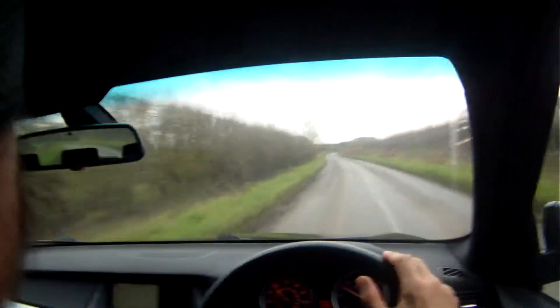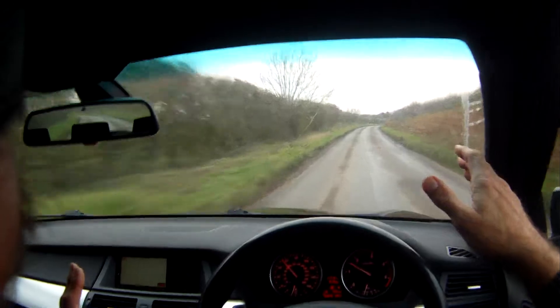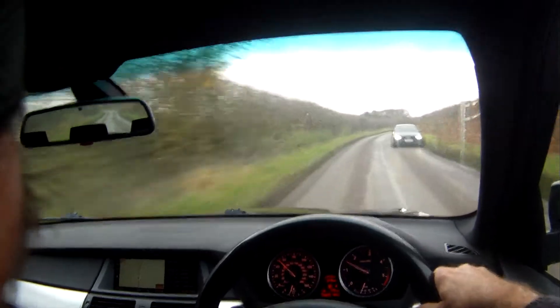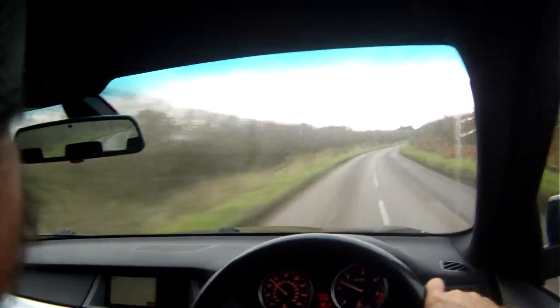So there we have it really. It just does what it should — drives really nicely, tracks nice and straight as you can see. Nothing really to criticise, nothing at all really. It's ten years old. That's about it.